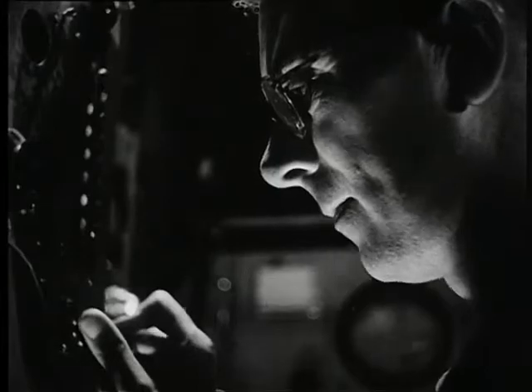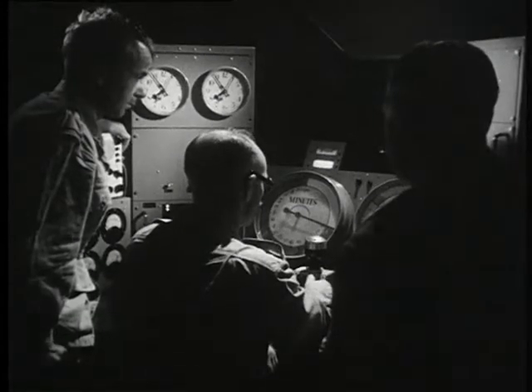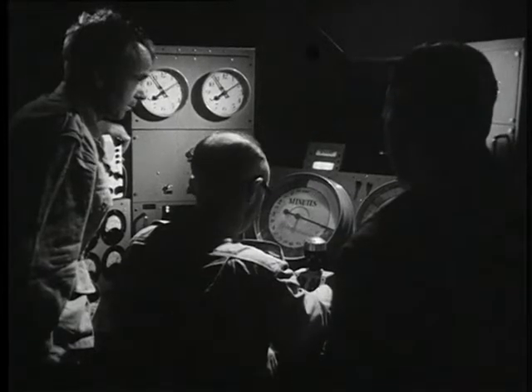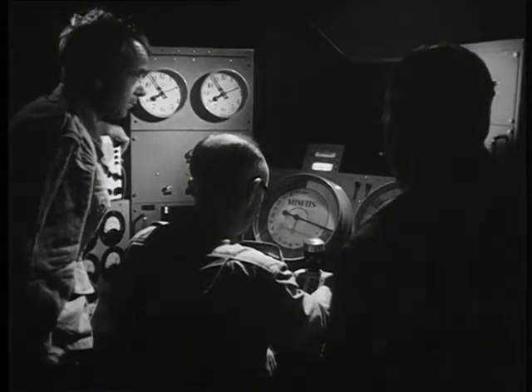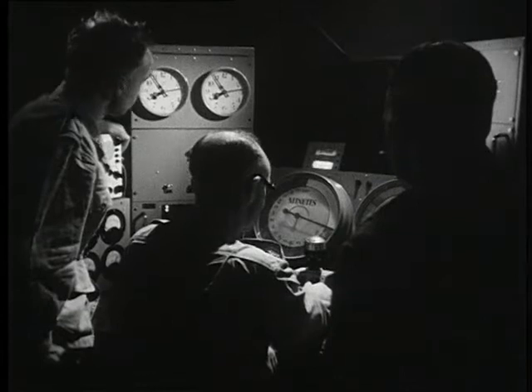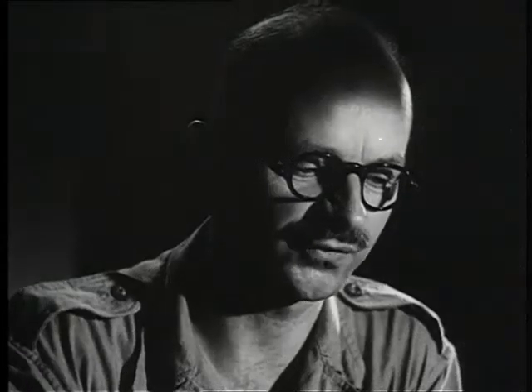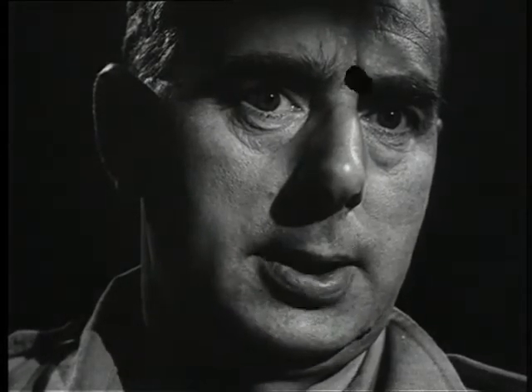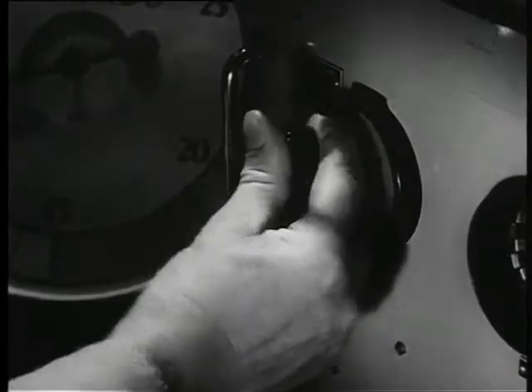Time bracket open. Fox George, this is Howell One — pass your message, over. Hello Howell One, this is Fox George. Phase Saturn completed, over. Understood — phase Saturn completed, out. Right. You can put the safety key in now. Safety link in. Circuit complete.